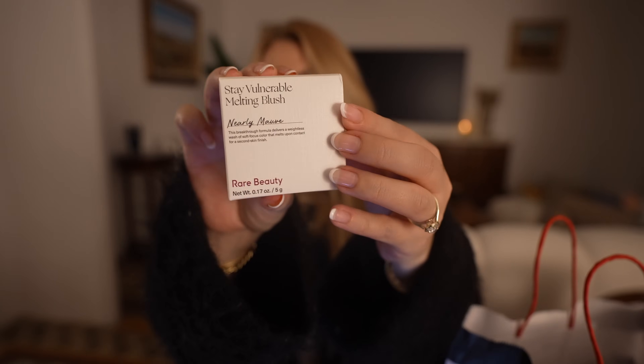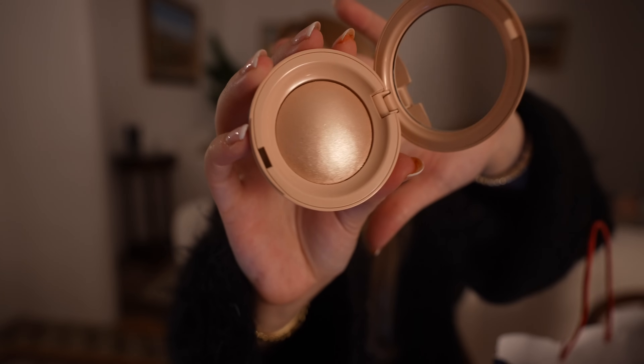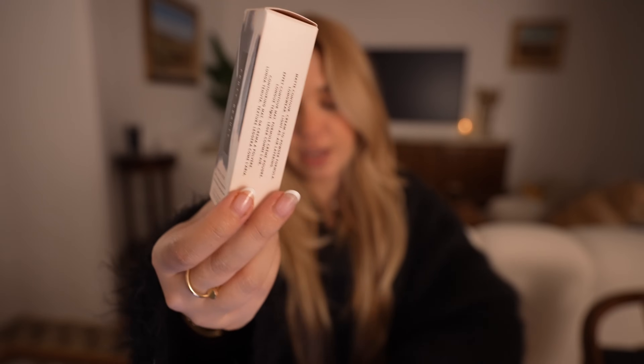I finally found my blush — this is from Rare Beauty in the color Nearly Mauve. Then we have the Tarte concealer — a creamy, super hydrating one that doesn't cake up, which is why I really like it. I also wanted to try a new highlighter because mine is very old — this one is also from Rare Beauty. And this Anastasia brow kit had been sold out for such a long time — it comes with a little brush and a full kit including the brow gel, which I was really excited to get. I also got a mini Paco Rabanne lipstick as a freebie — sadly it's red, which I don't really see myself using. And my contour and brow pencil, also from Rare Beauty.